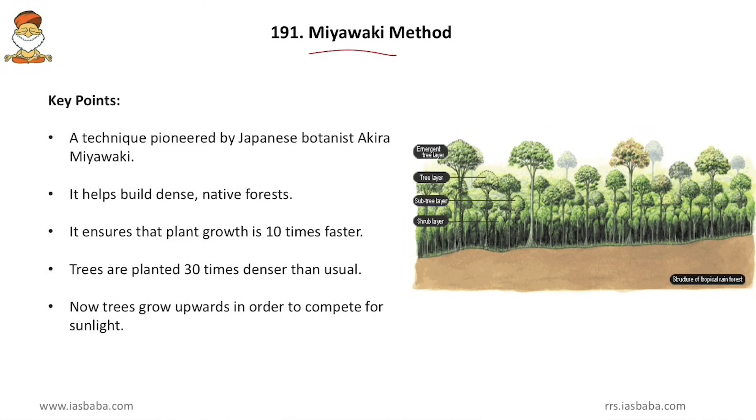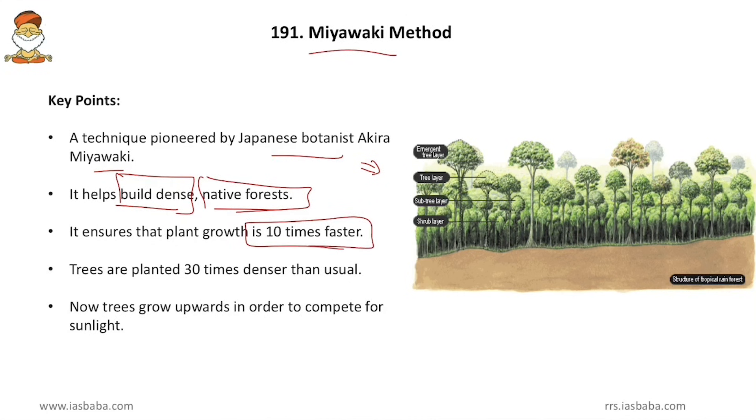Coming to the first topic — the Miyawaki method. This technique was pioneered by Japanese botanist Akira Miyawaki in Japan. It was a great hit in Japan and there are plans to bring it to India, which is why it is in the news. It helps to build dense native forests, and ensures that plant growth is 10 times faster. A forest that normally takes 100 years to grow takes only 10 years. Trees are planted 30 times denser than usual.